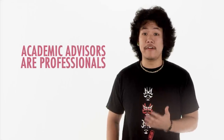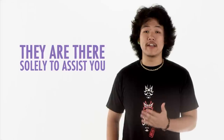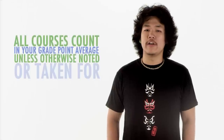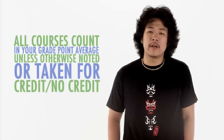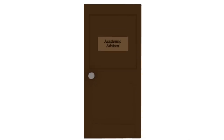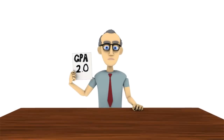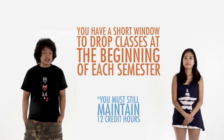Your academic advisor is a professional. In every college, they are there solely to assist you in navigating your course schedule — they exist to help. All courses count in your grade point average unless otherwise noted or taken for credit/no credit. You must maintain a minimum 2.0 grade point average while here, or you can be placed on academic probation and even get kicked out of your college or campus as a whole. Luckily, you also have a short window to drop classes at the beginning of each semester if they aren't going well.